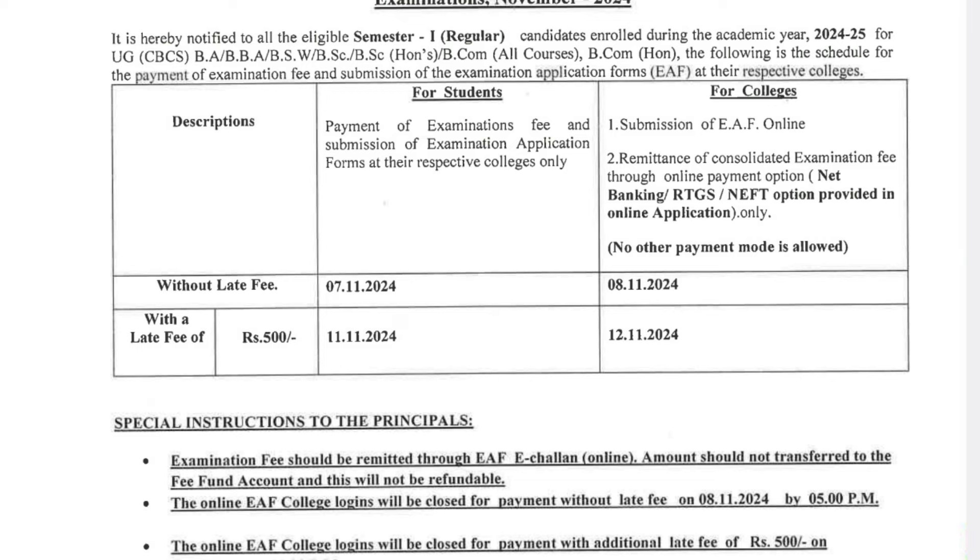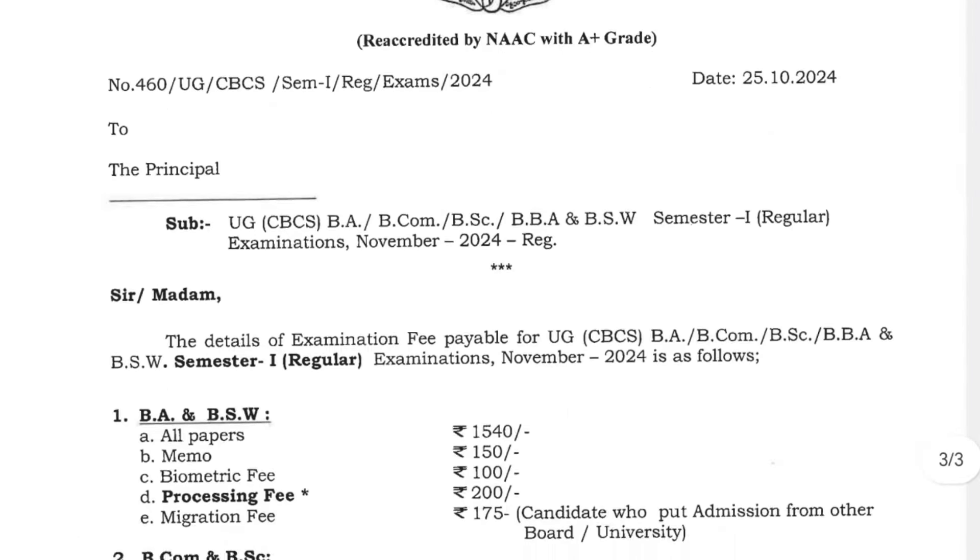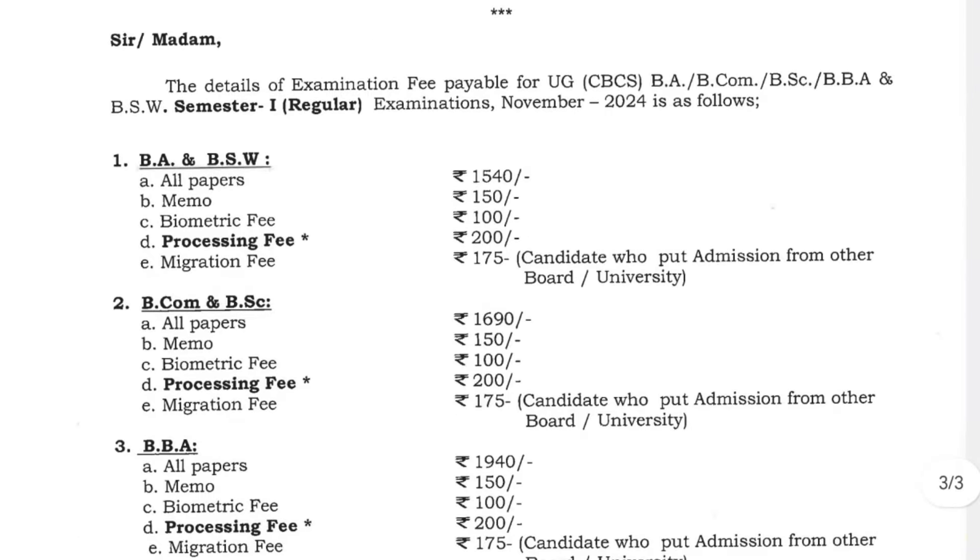For BCom and BSc, Osmania University is charging 1690 rupees for all papers, plus 150 for memo, 100 for biometric processing fee, 200 for migration fee, and 175 as another charge. You need to add all these amounts together: 1690 plus 150 plus 100 plus 200 plus 175 to get the total.